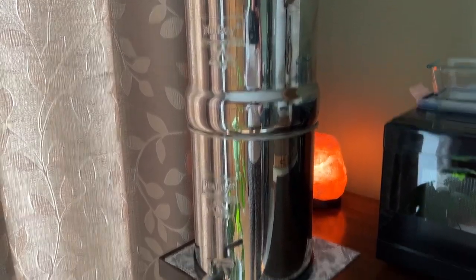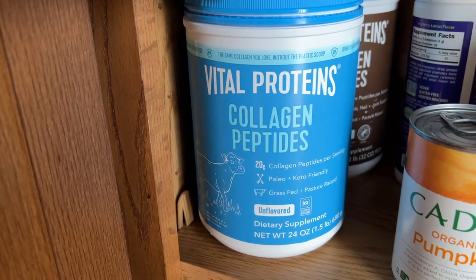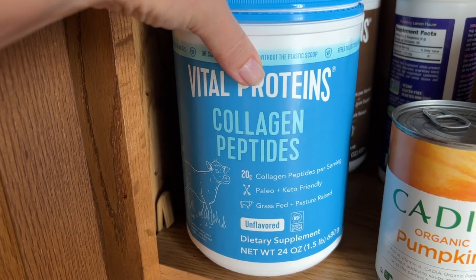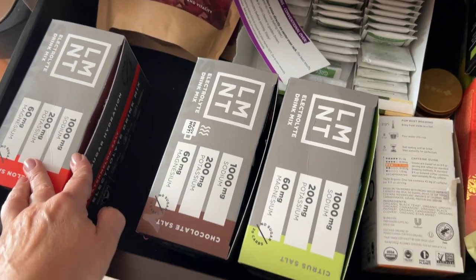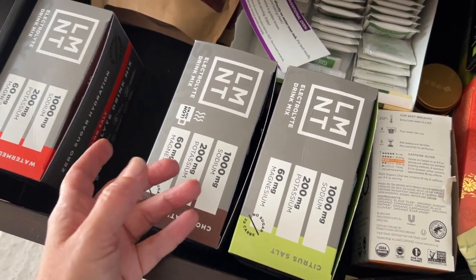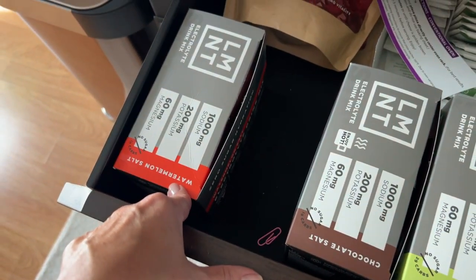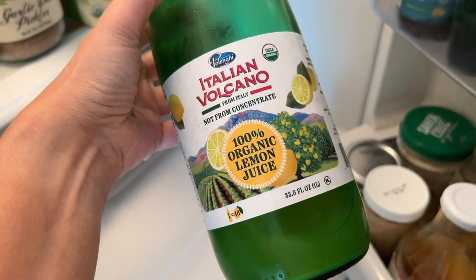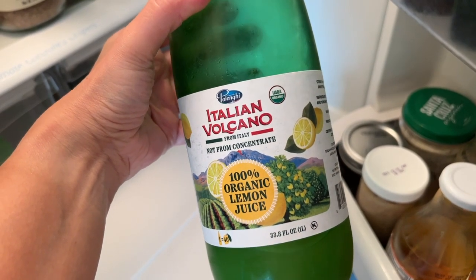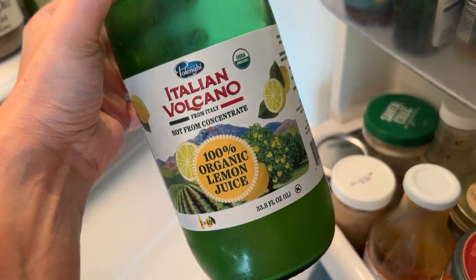I fill up my water bottle every single day with filtered water. I also add one scoop of collagen protein and some electrolytes — these are by Element. It just flavors the water and makes it more enjoyable to drink. This one is citrus salt, this one is watermelon salt. Or I'll add some lemon juice and a little bit of stevia. That helps me drink my water every single day.